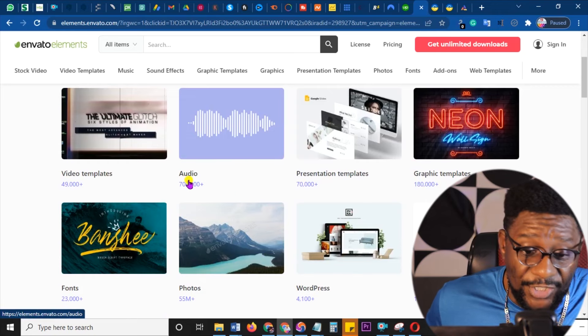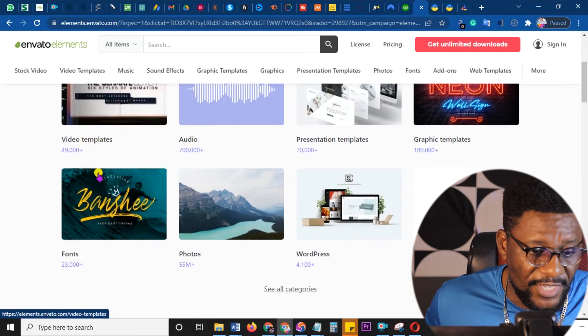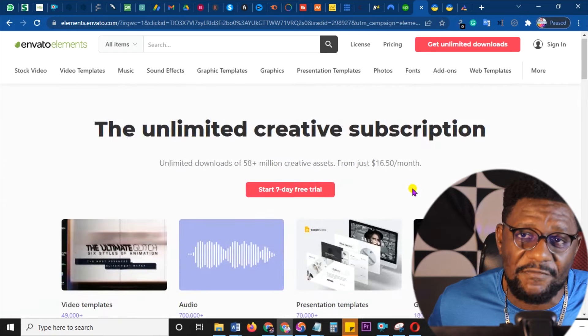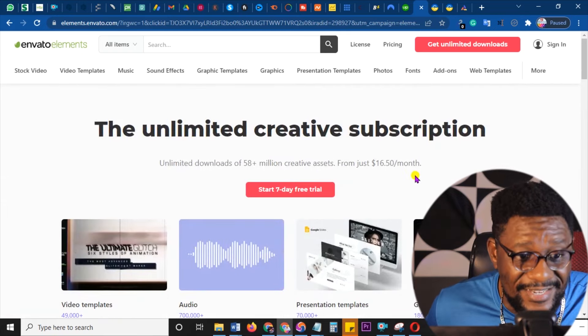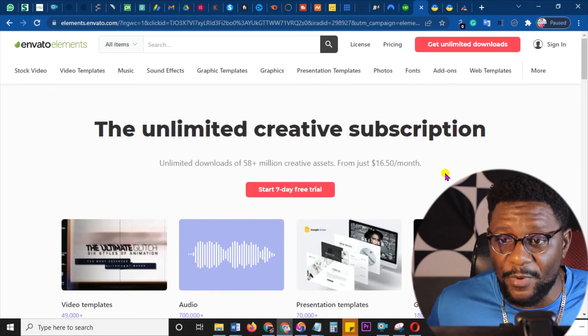Next is Envato Elements, which is a creative section — but this one is majorly for videos and social media highlights. You can get graphic templates, presentation templates, free audios, video templates — all of these on Envato Elements. Every graphic designer and video editor needs this, and they number in the millions. Start promoting this and it will make a difference.